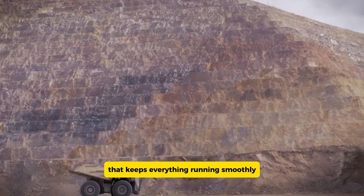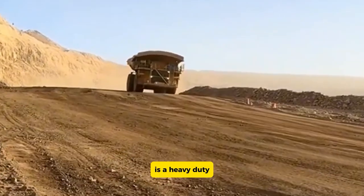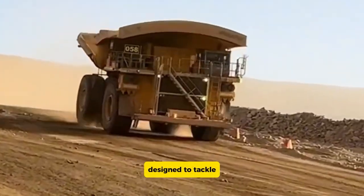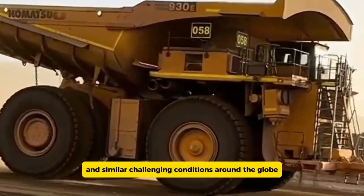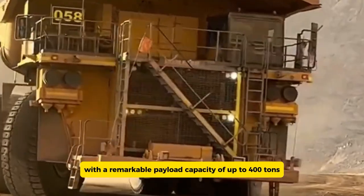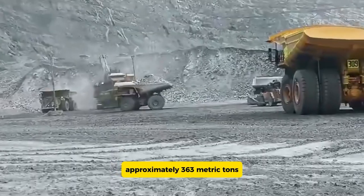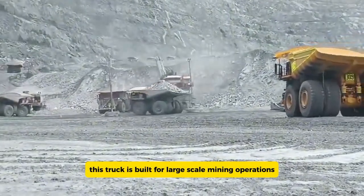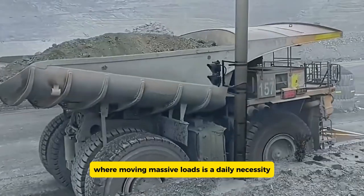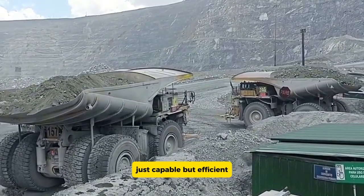The Komatsu 980E-4 is a heavy-duty electric drive mining truck designed to tackle the harsh environments of the Canadian oil sands and similar challenging conditions around the globe. With a remarkable payload capacity of up to 400 tons (approximately 363 metric tons), this truck is built for large-scale mining operations where moving massive loads is a daily necessity. Its robust design and powerful engine make it not just capable, but efficient.